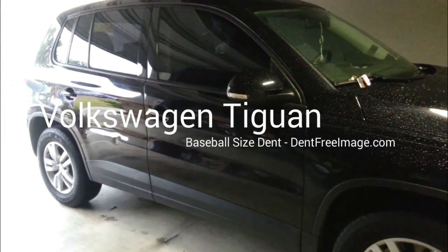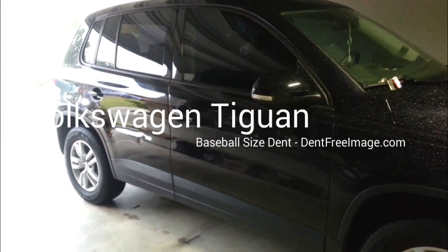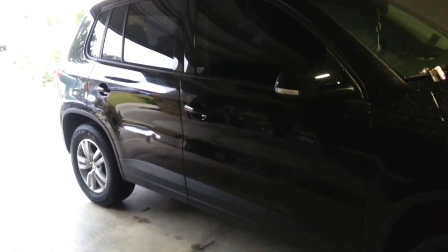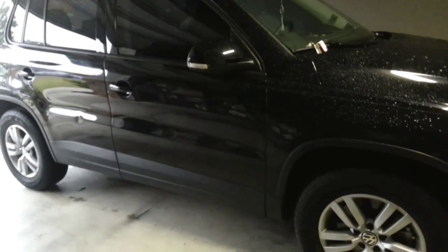Good morning and welcome. This is Peter with Dent Free Image Paintless Dent Repair. Today we're going to be working on a 2014 Volkswagen Tiguan, the small SUV.